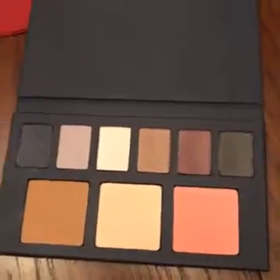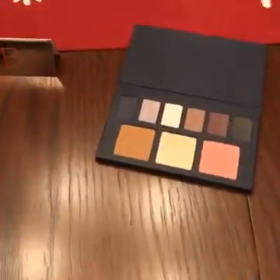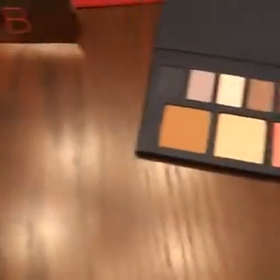Both of these palettes are $58 each. I highly recommend them, especially if you're just looking to try out our color cosmetics.